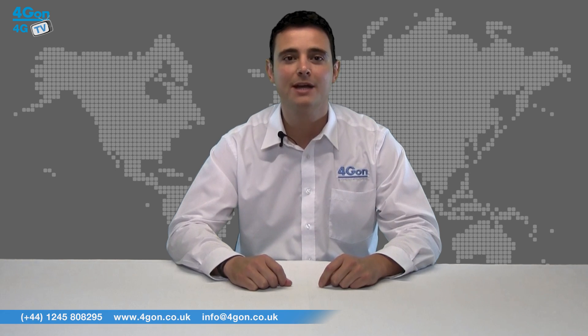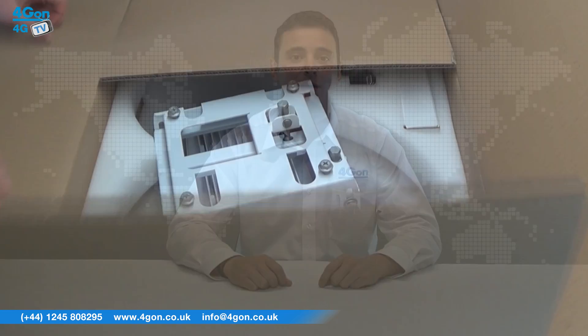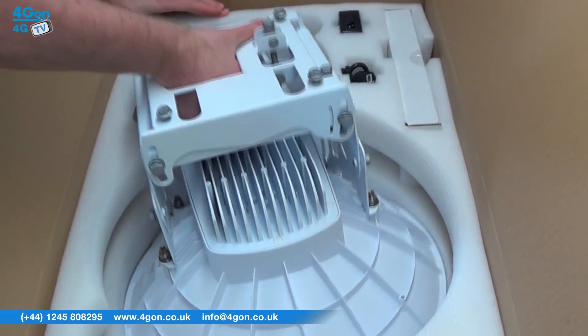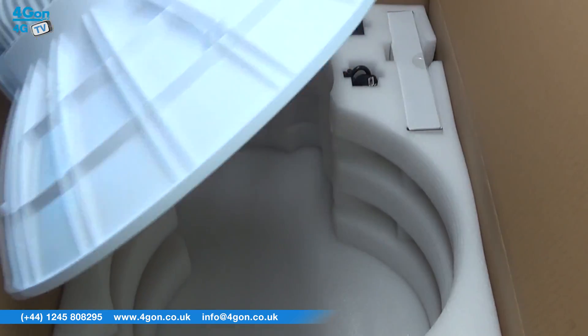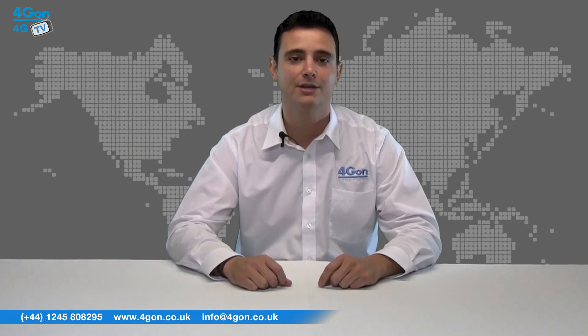Hello and welcome to 4GTV, the 4G On Solutions product review channel. I'm Alexis Sargent, founder and director of 4G On Solutions and our sister company Voipom, both leading distributors of communications equipment serving customers worldwide. Today we're going to look at the impressive wireless point-to-point Ubiquiti Air Fiber 24, offering a range of up to 13 kilometres at 1.4 gigabits per second throughput. The Air Fiber 24 is at the forefront of price disruptive carrier-class backhaul technology.